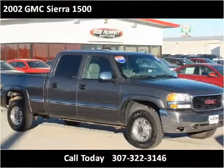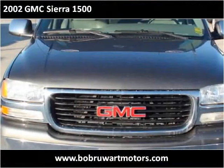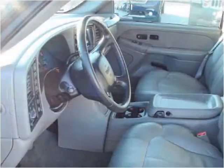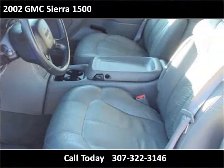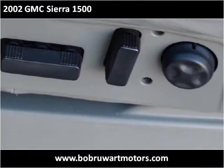There are two vehicles here. The housing is on the right.